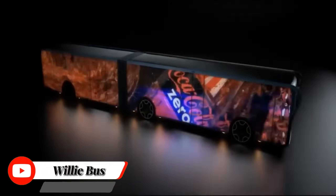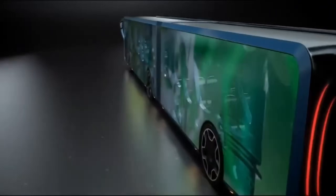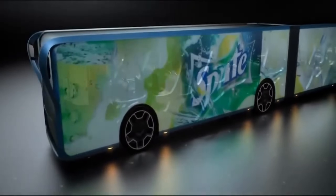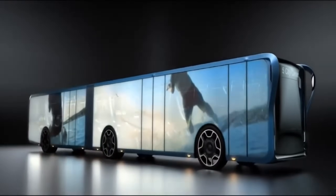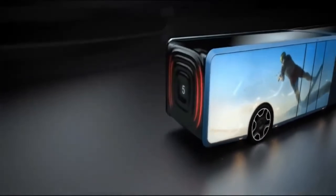WilliBus is a futuristic concept designed by Tad Orlowski that completely reimagines the traditional bus. Instead of conventional walls, the WilliBus features large transparent LCD screens as its side elevations. These screens can display a variety of information, including paid advertising, bus schedules, and even TV coverage. Imagine a bus where the exterior is essentially a giant digital billboard.